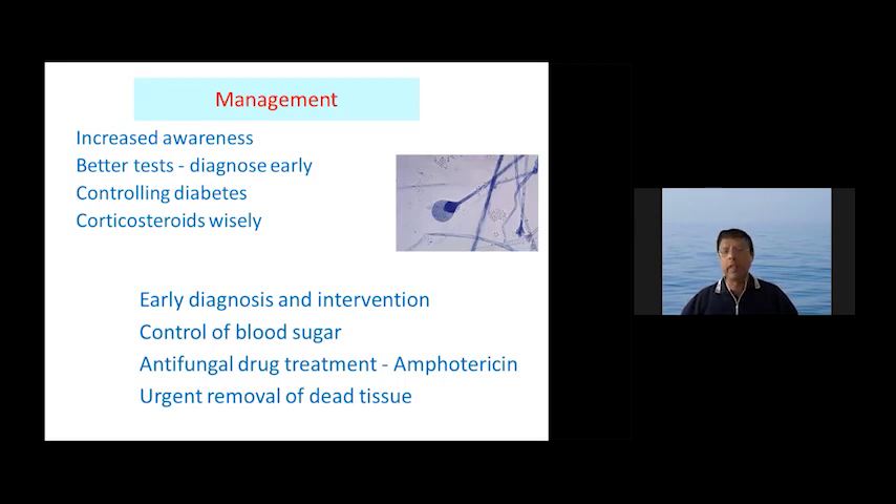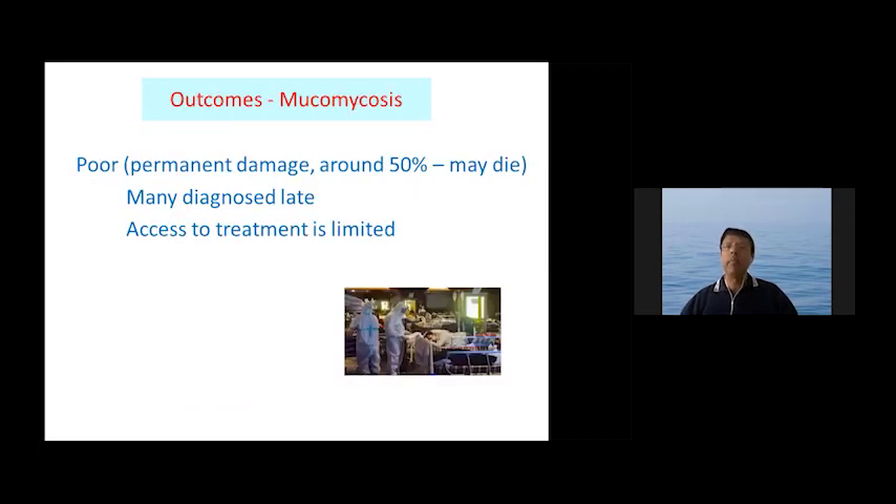Early diagnosis and intervention is extremely important. You would ensure good blood pressure control, and antifungal drug treatment is necessary — IV amphotericin B is the drug used, though there is currently a big shortage of it in India due to the number of patients who have developed this condition following COVID. Urgent removal of dead tissue may be needed in several instances. The outcome is poor if diagnosed late or when access to treatment is limited, as it can cause permanent eye damage, brain damage, and there may be a mortality of about 50% in these patients.